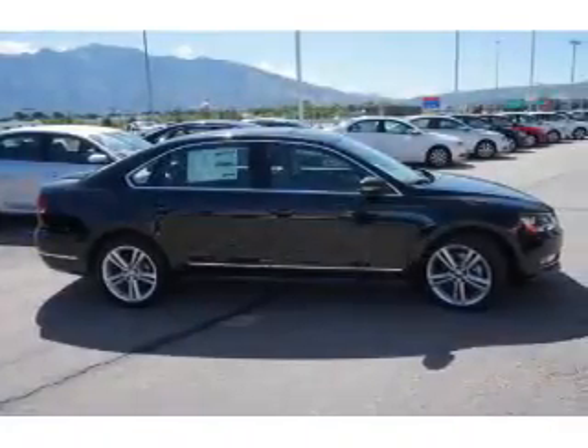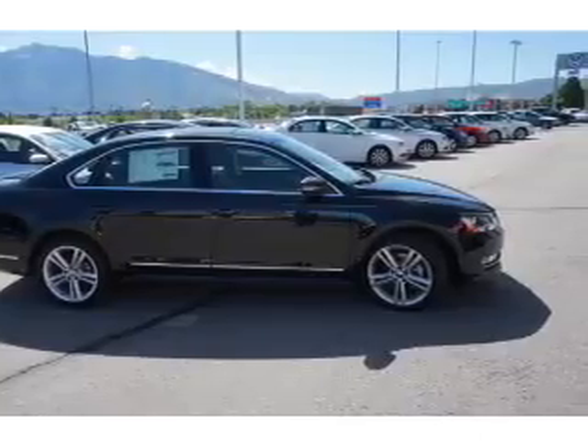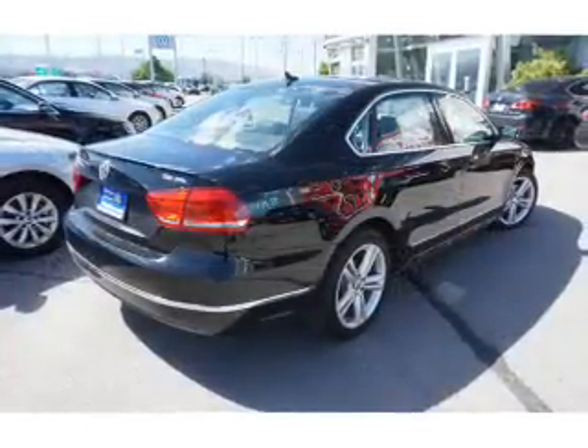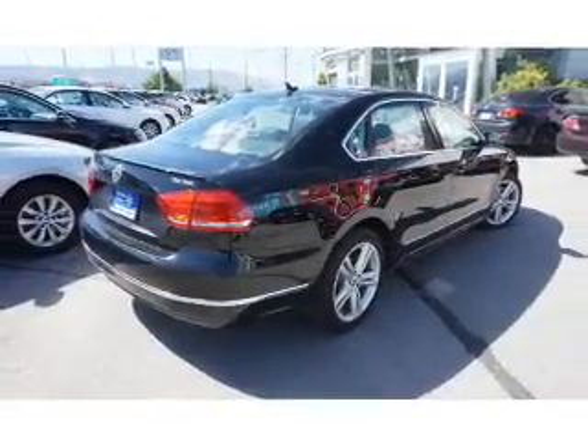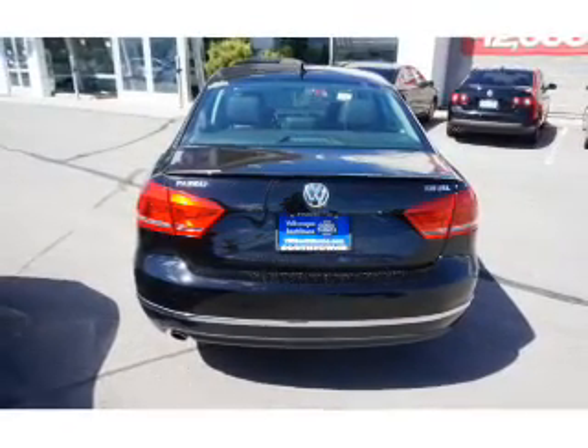The features include a power sunroof, auto dimming mirrors, heated outside mirrors, power mirrors, brake assist, traction control, stability control, daytime running lights, anti-lock brakes, and a HomeLink system.